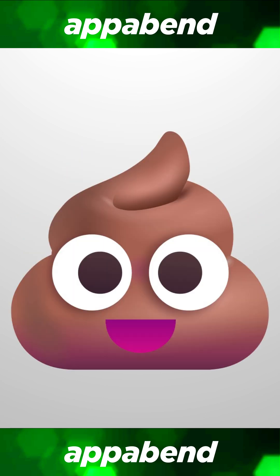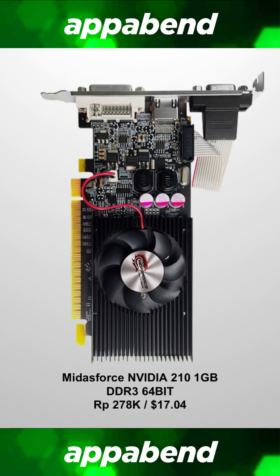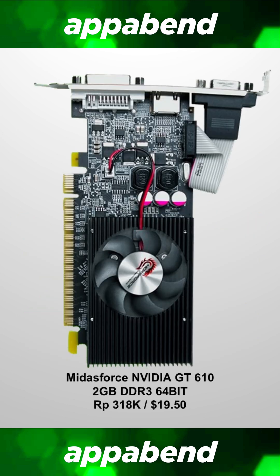This card is crap, even in 2009 when it was released, and it's even worse right now. The second cheapest NVIDIA card is the GT 610 at 318,000 rupiah or $19.50. While this card is a massive improvement over the 210, it's still a terrible card to buy for playing older games — it was crap in 2012 when it was released, and it's still terrible right now.